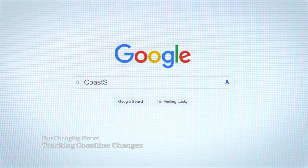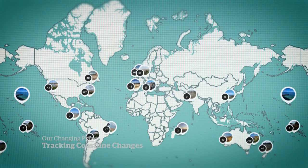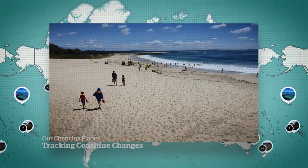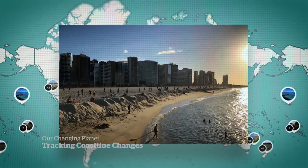So if you can contribute to awesome research in five or six seconds, that feels good. It's Parks Canada's take on a global initiative called Coast Snap, started in Australia in 2017 to track coastal erosion. Taking coasties might sound a little goofy, but researchers say there's real science to be gleaned here.